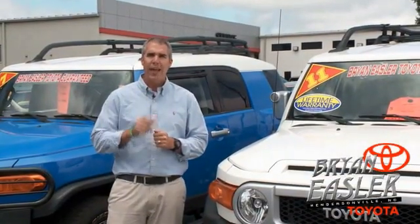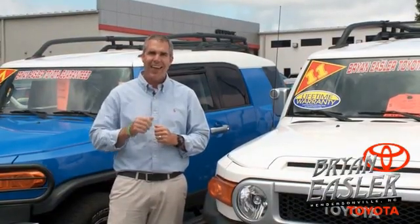At Bryonies Toyota, our used cars come with a lifetime powertrain warranty and a five-day buyback guarantee. Check it out.